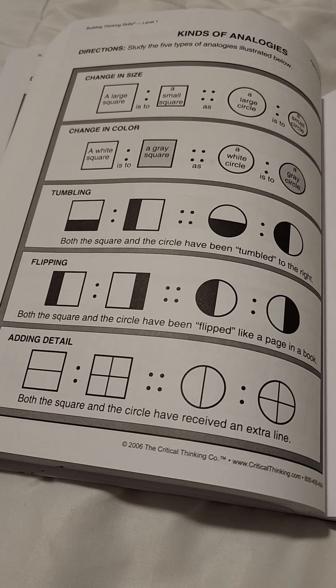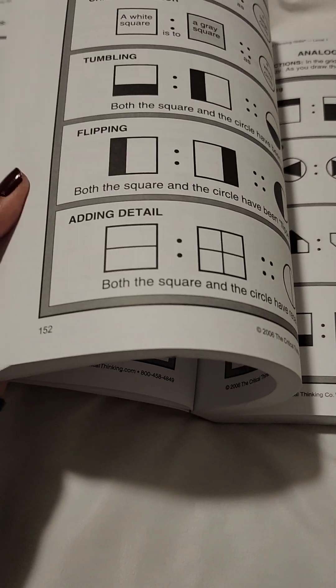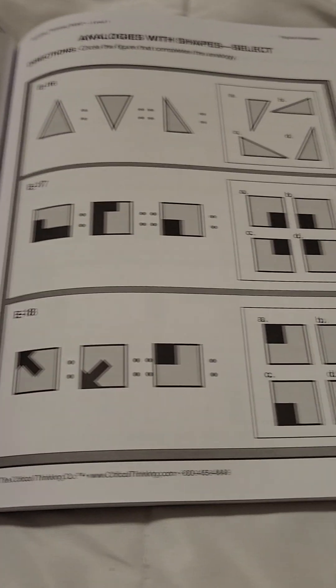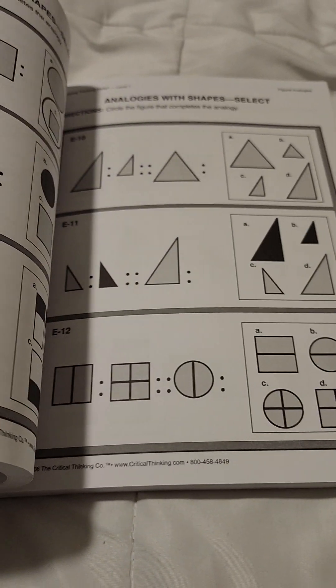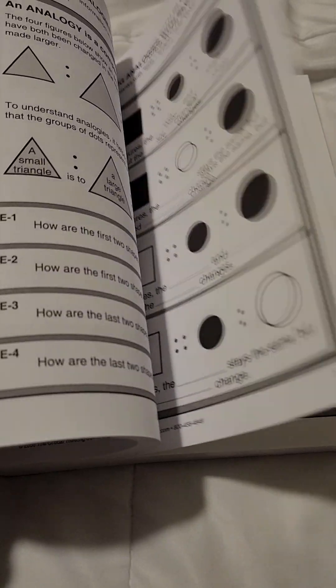Here you go — you see? It's just like analogies. I remember taking a similar exam.